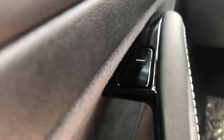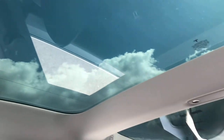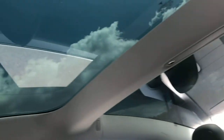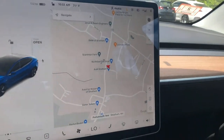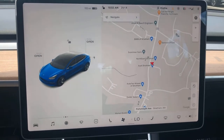Down here is power windows, and this little button here is actually how you open the door — otherwise you won't be able to get out if you don't press that. Up here you get this full glass roof, really cool. It goes all the way to the back, all the way to the trunk. Wood dash, which actually looks pretty good on this car. But the main thing about Teslas is this big screen.